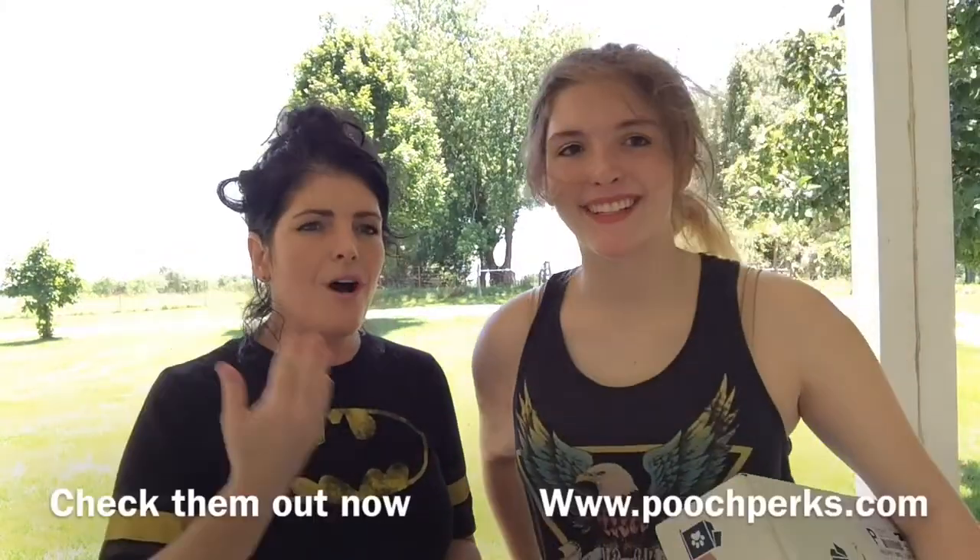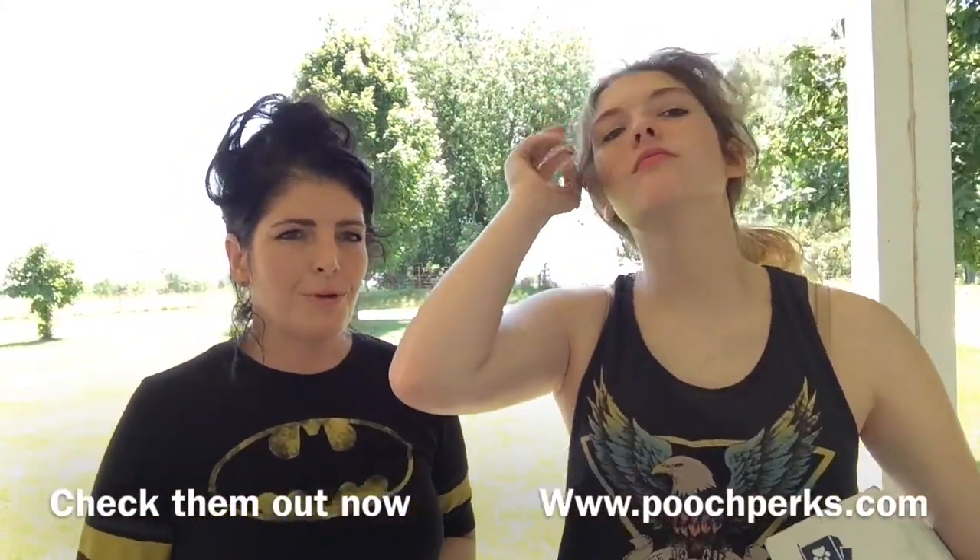We're going to go inside — it's hot outside — so we're going to take our dogs in right now and let them play with some toys. We will put all the information down below for poochperks.com. They did send this to us for review, and we were very happy that they did because this is great for our dogs. Thanks for watching — please give us a thumbs up if you like our videos, and please subscribe because we love it when you do.